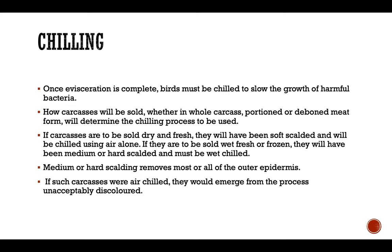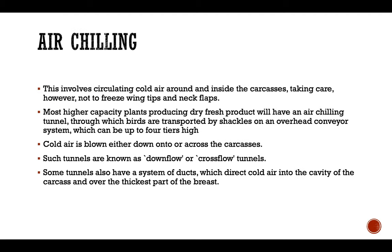Medium or hard scalding removes most or all of the outer epidermis; if such carcasses were air chilled, they would emerge from the process unacceptably discolored. Air chilling involves circulating cold air around and inside the carcass, taking care however not to freeze the wingtips and neck flaps. Most high capacity plants producing dry fresh product will have an air chilling tunnel through which the birds are transported by the shackles on an overhead conveyor system which can be up to four tiers high.